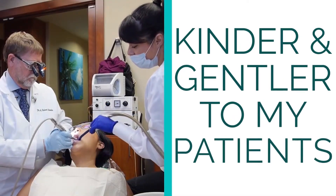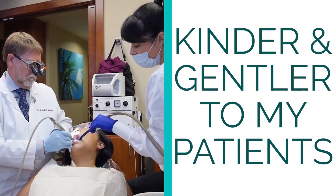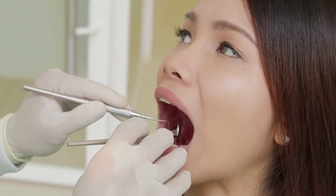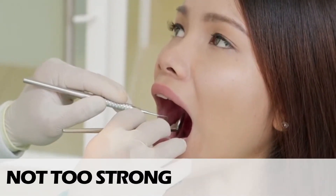Biomimetic dentistry is a new form of dentistry that's kinder and gentler to our patients. The concept behind biomimetic dentistry is that we want to return the tooth to its original state. We don't want to make a tooth too strong and we don't want to make a tooth too weak. I have chosen to do biomimetic dentistry because I believe it's the right thing to do.